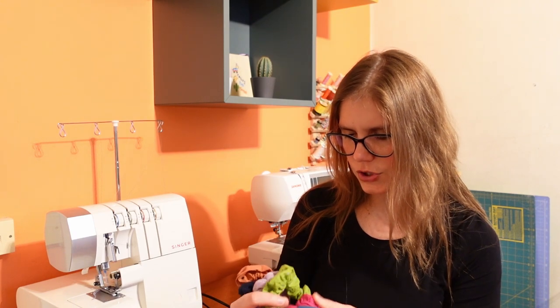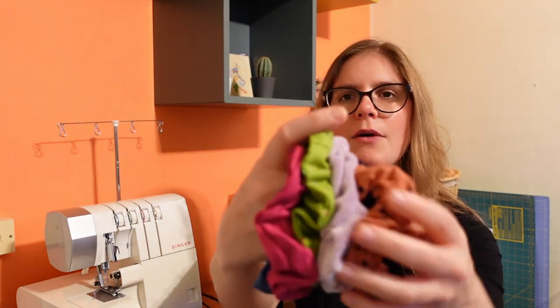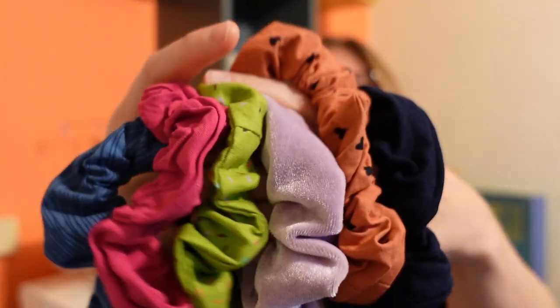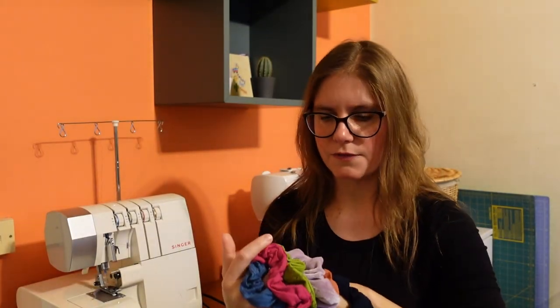I've heard underwear is a good way to use up jersey scraps, so I'm definitely going to try that with some old t-shirt scraps. Next up: scrunchies! I made six altogether. I didn't have any scrunchies — I remember making and wearing them in the 90s, and I'd made some early on in my sewing journey, but I no longer had any I could actually wear.